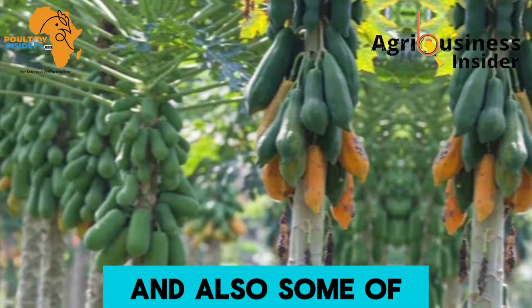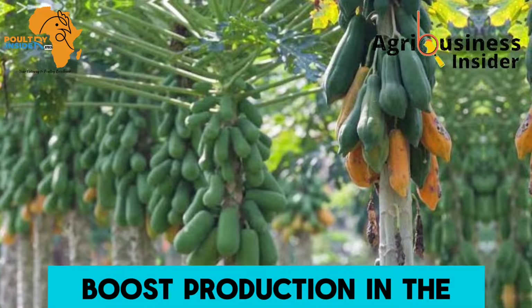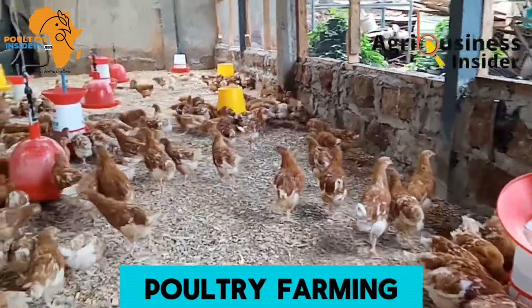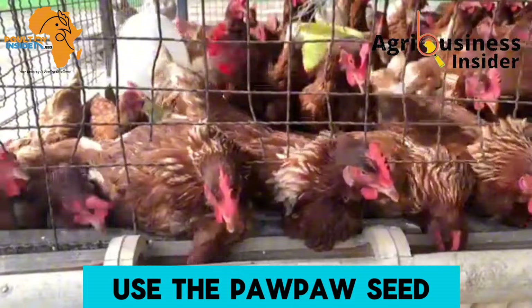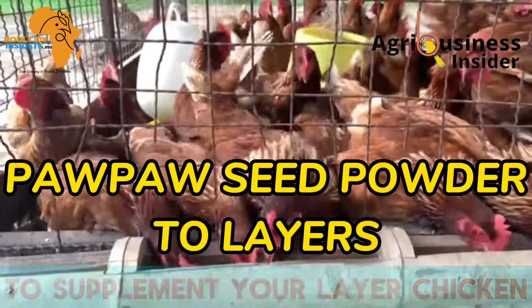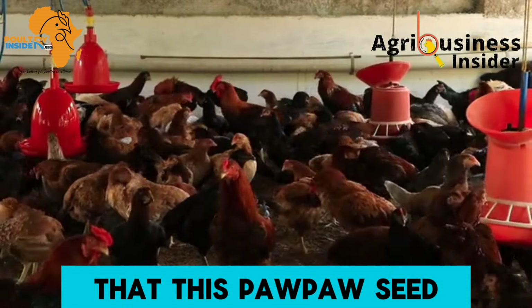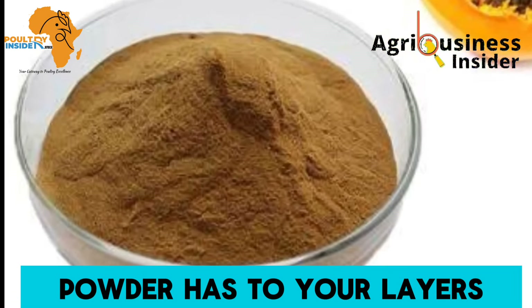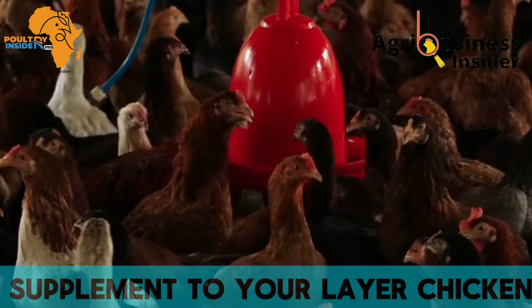The papaya (pow pow) fruit and some of its plant parts have been used to boost production in poultry farming. In this video, I want to discuss how to use the papaya seed meal or seed powder to supplement your layer chickens — the benefits it has, how to make it, and the amount you should supplement.